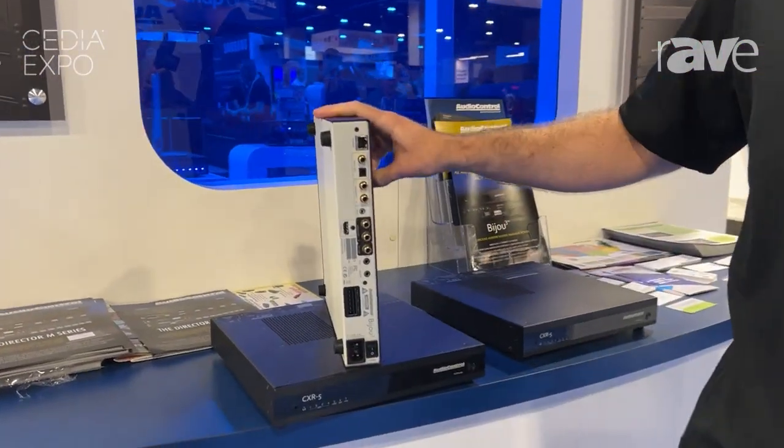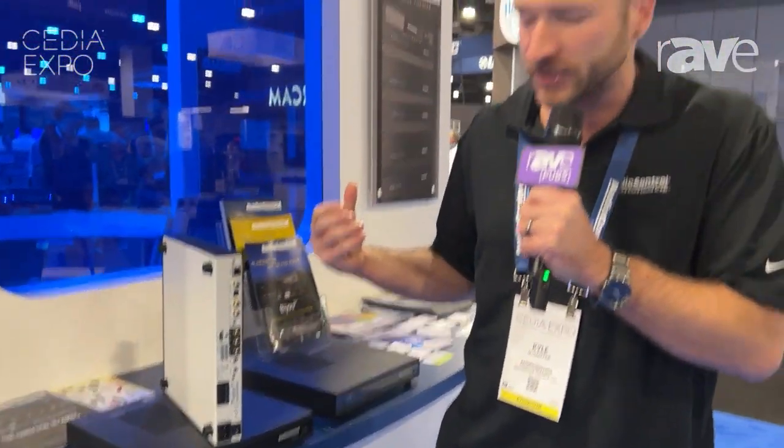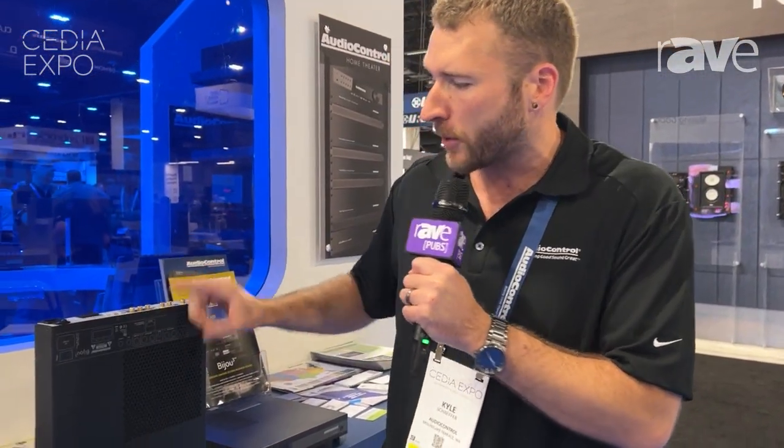This is a three-channel amplifier using GAN transistor technology. Runs ultra-cool, so you can put it directly behind your TV. Three channels for your LCR, 100 watts at 8 ohms, 200 at 4. And you also have additional outputs.